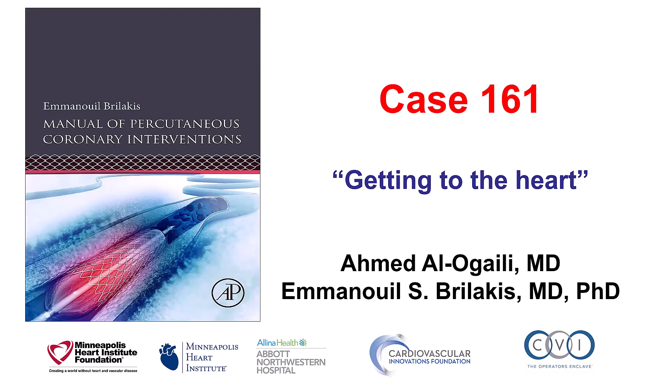Hi, this is Ahmed Alogaili and Manos Brilakis, presenting case 161 for the Manual of PCI.